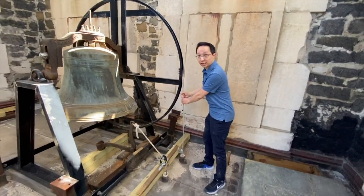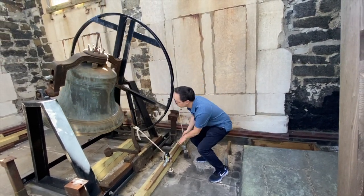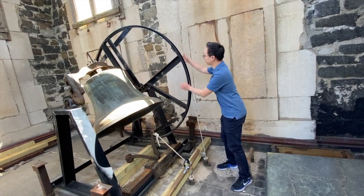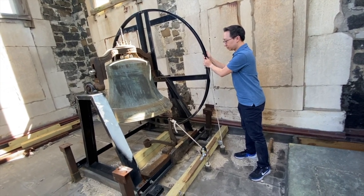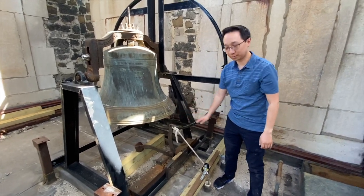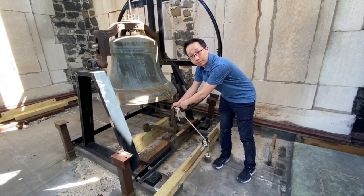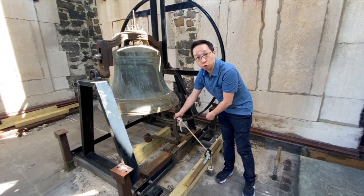Let's try that now. And this rope here tolls the bell, which means that this hammer will strike the bell. This method of ringing the bell is used for solemn occasions like funerals.